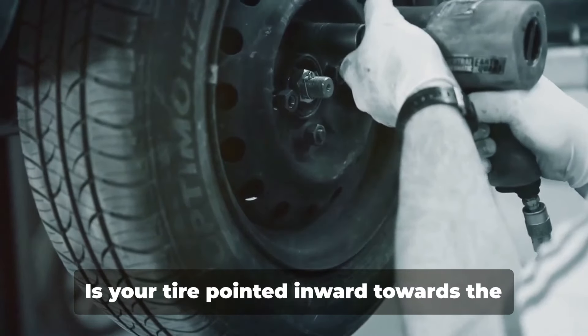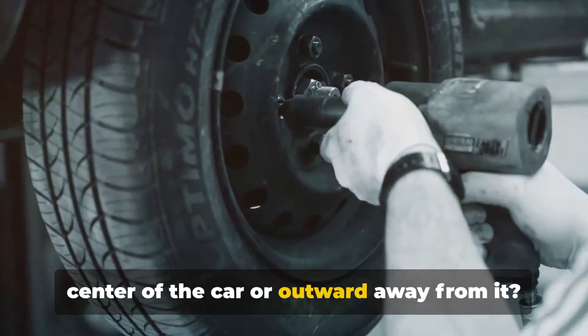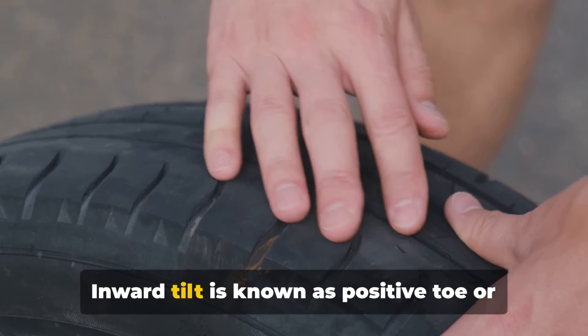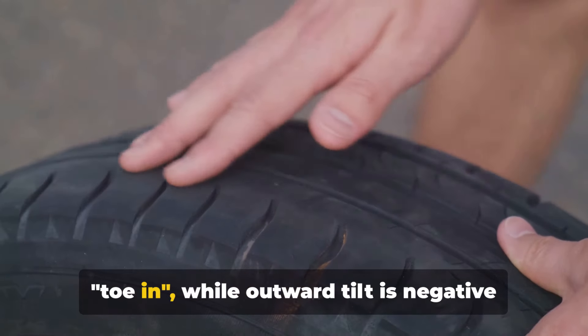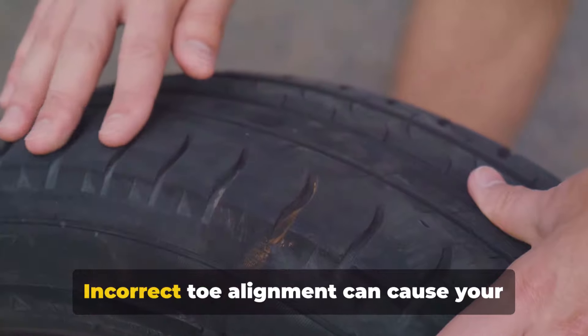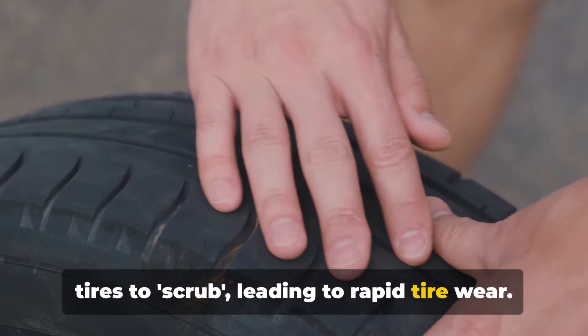We have toe alignment. Is your tire pointed inward towards the center of the car or outward away from it? That's what toe alignment checks. Inward tilt is known as positive toe or toe in, while outward tilt is negative toe or toe out. Incorrect toe alignment can cause your tires to scrub, leading to rapid tire wear.